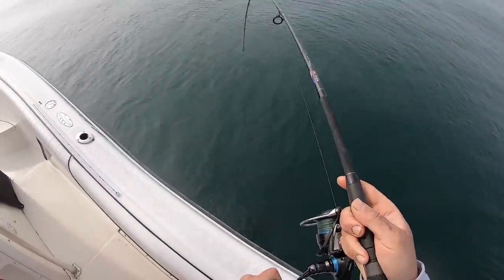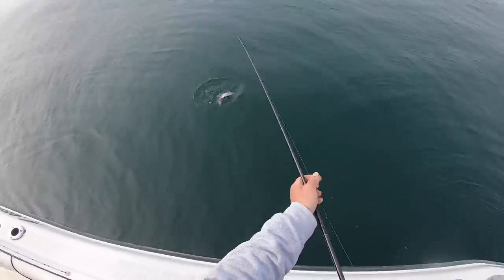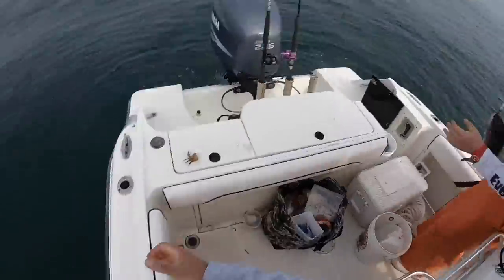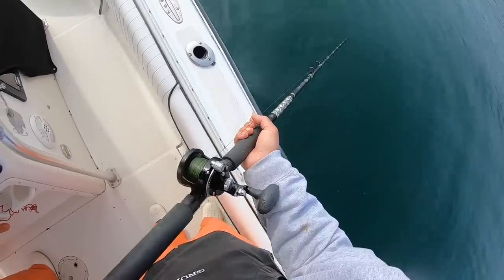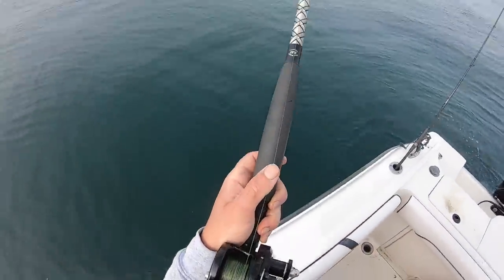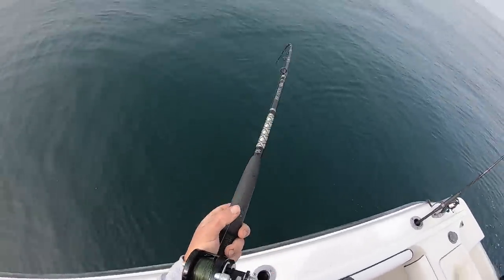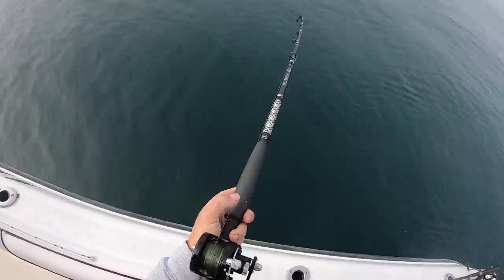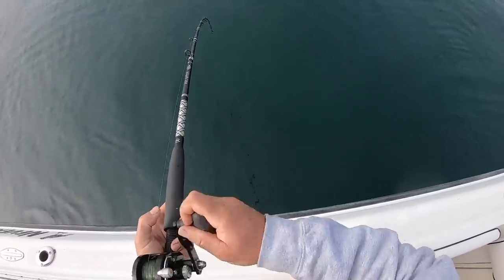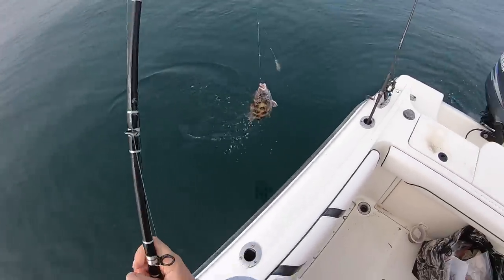I actually have a fish — I didn't even know it! I have a fish on — foul hooked tog. There you go, they live here. Gotcha, gotcha, gotcha! Such a strange bite — it is such a weird bite. Wow, they're really biting sluggishly.